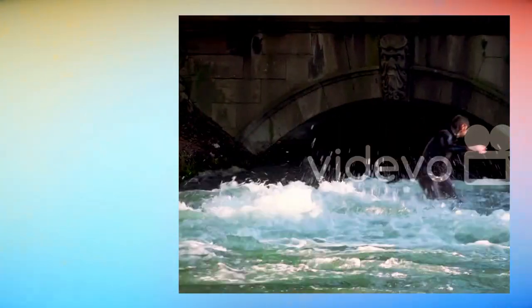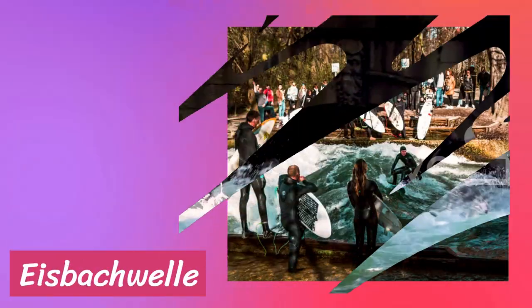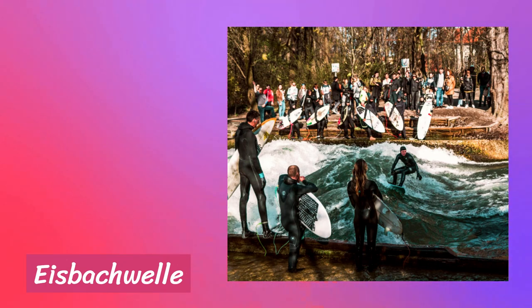Who says surfing is only for the coasts? In the heart of Munich, we have a hidden paradise for thrill-seekers — the Eisbach wave. This man-made wave has become a mecca for surfers from around the world. Located in the English Garden, it attracts surfers of all skill levels. The best time to witness the action is in the early morning or late afternoon. Beginners should watch from the designated viewing area, while experienced surfers can bring their own gear or rent from local surf shops. The currents can be strong, so always prioritize safety and follow any posted rules or guidelines.